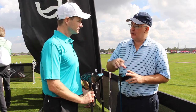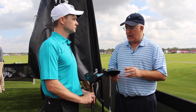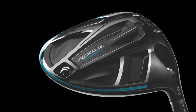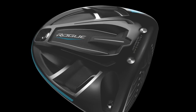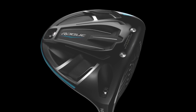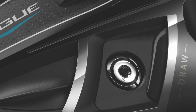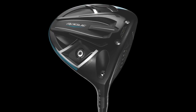Three models this year as opposed to two, with some changes. The standard Rogue no longer has the sliding weight — it has a fixed weight in the back. We noticed with the Epic that about 75% of players were moving the weight into the full draw position, but they were losing some MOI and forgiveness doing that. So we wanted a dedicated draw model with higher MOI than the Epic in the draw position and even more draw bias — about 10 yards more draw bias than the Epic in the full draw position, and 20 yards more than the Rogue standard.